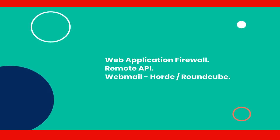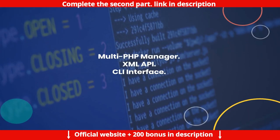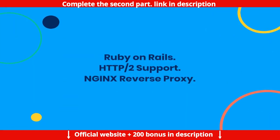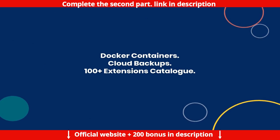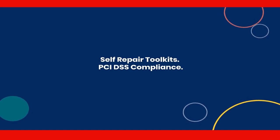Further VPS plan features include: Horde, Roundcube, Email Spam Assassin, SSH terminal access, Crontab access, 50+ apps 1-click install, multi-language support, ecommerce toolkit, multi-PHP manager, XML API, CLI interface, Ruby on Rails, HTTP/2 support, Nginx reverse proxy, Docker containers, cloud backups, 100+ extensions catalog, self-repair toolkits, and PCI DSS compliance.